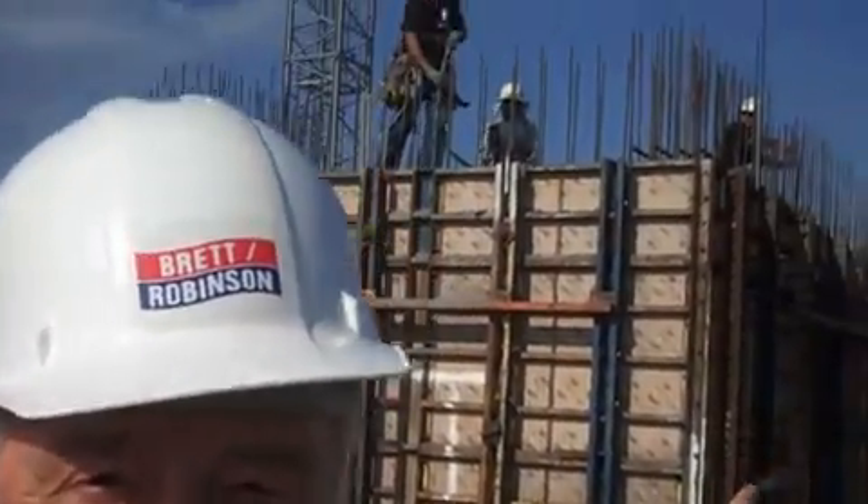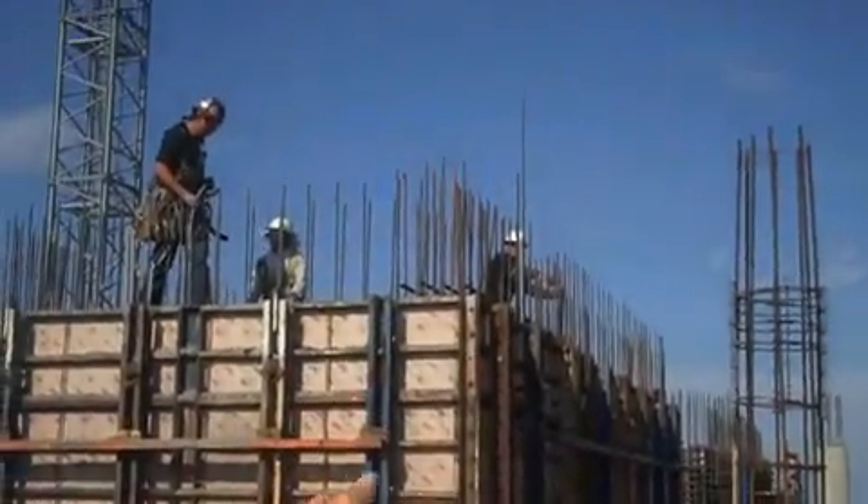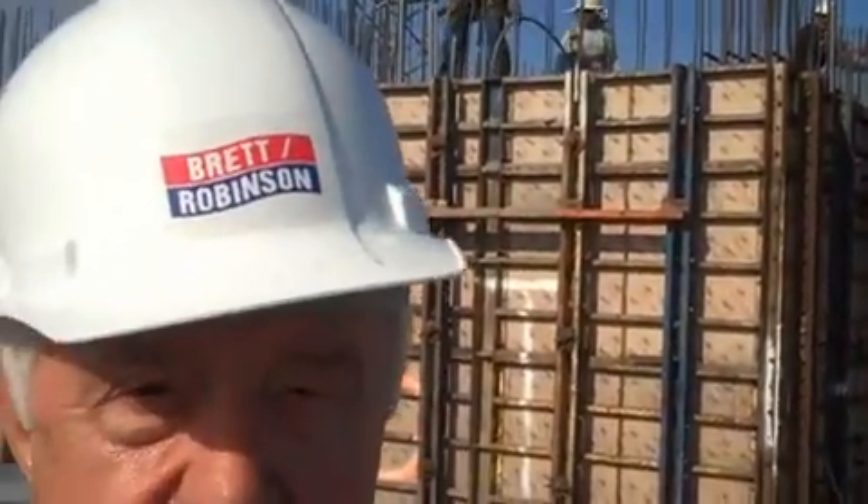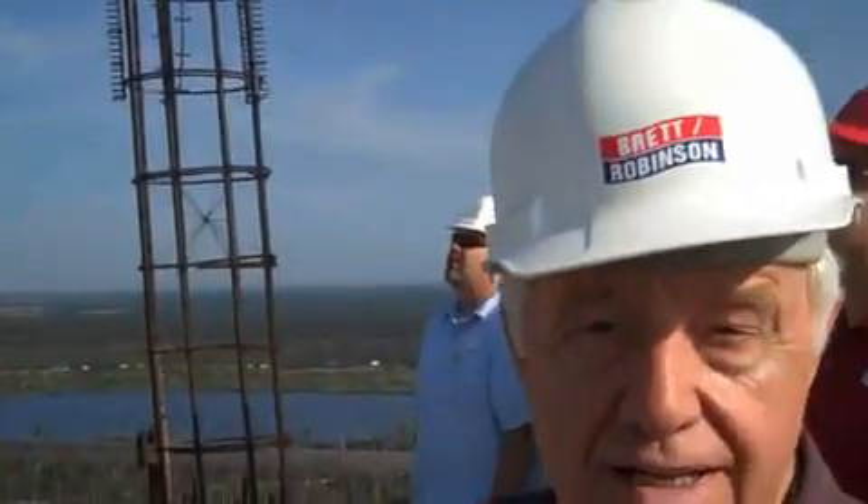Hey folks, standing right here looking at where the 29th floor will be. They're up there vibrating that concrete down. We build the best buildings — we do the best job, it's the best finish work you'll ever see. Just a couple of weeks ago, we were standing on the 26th floor talking about doing the 27th. And here we are standing on the 28th floor showing you the stairwell going up to the 29th floor. Progress, folks — we're building the building.